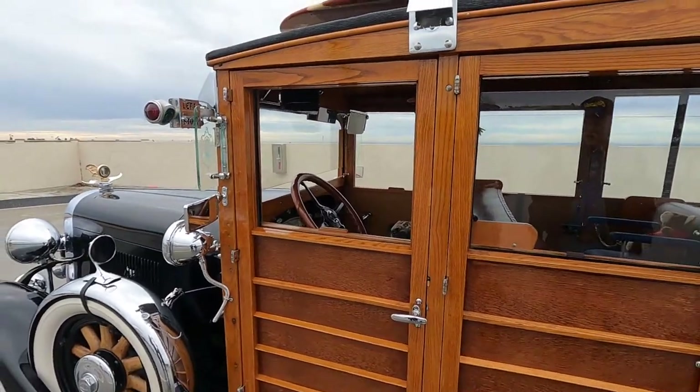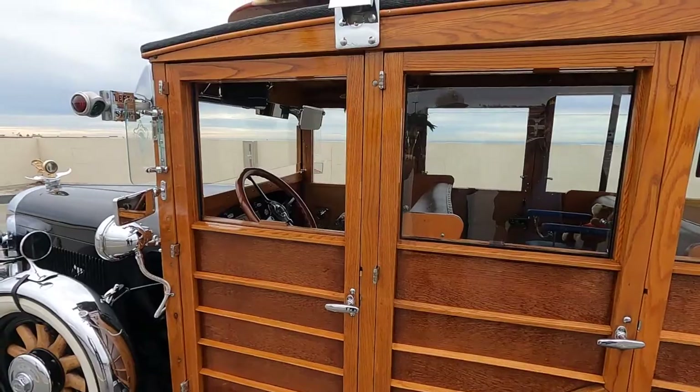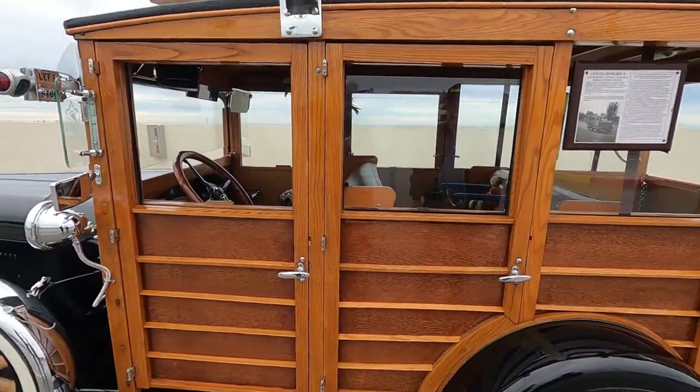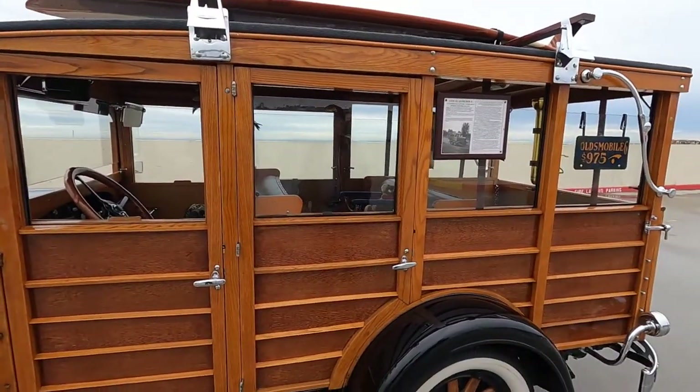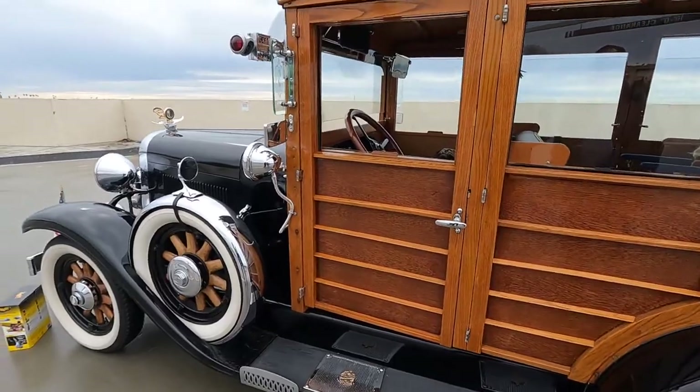All of this has to be handmade for a couple of reasons: firstly because I can't see anyone making panels for a 1929 Oldsmobile, but secondly they have to be individually sized for the door frame they're going into, because every single vehicle would have been slightly different. No two panels are identical.